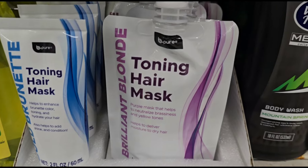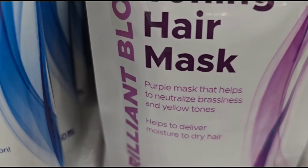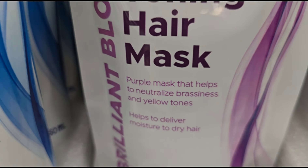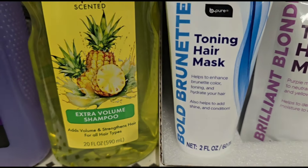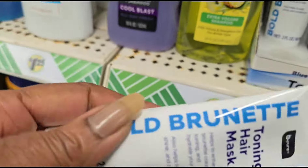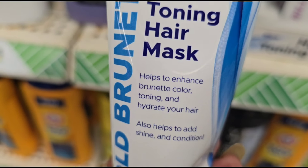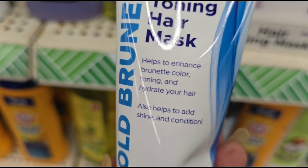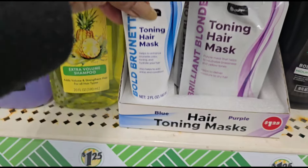This is hair toning mask. You have a Brilliant Blonde Toning Hair Mask — a purple mask that helps to neutralize brassness and yellow tones, and helps to deliver moisture to dry hair. And then this one is Bold Brunette Toning Hair Mask. Helps to enhance brunette color, toning, and hydrate your hair. Also helps to add shine and conditioner. Wow, never saw those before.